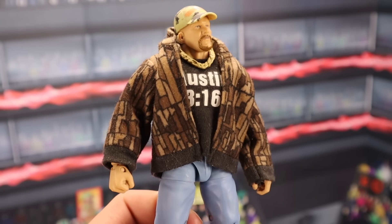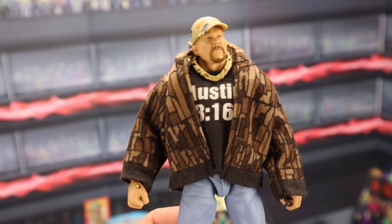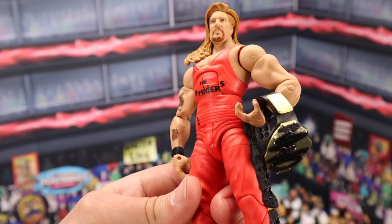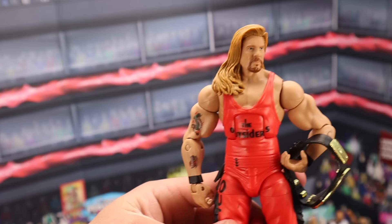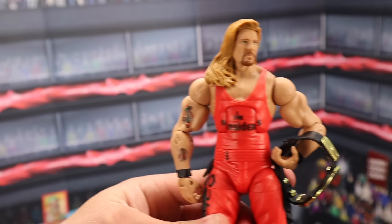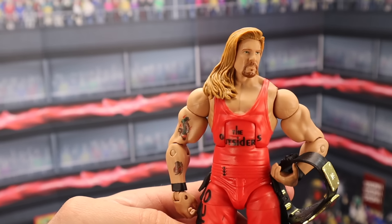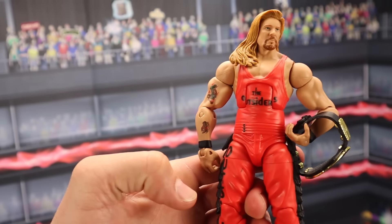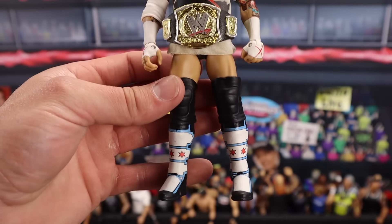This is the Defining Moments Stone Cold. This figure nowadays in box sells for $80. Out of box, he's going to be selling for $60. I remember this figure used to be like $200. The Elite 16 Kevin Nash with the red and the black in the NWO Championship — MOC, you're going to be talking around $100 to $120. Loose, you're going to be talking around $80 for this figure. Really cool — I remember being super excited to get this figure.